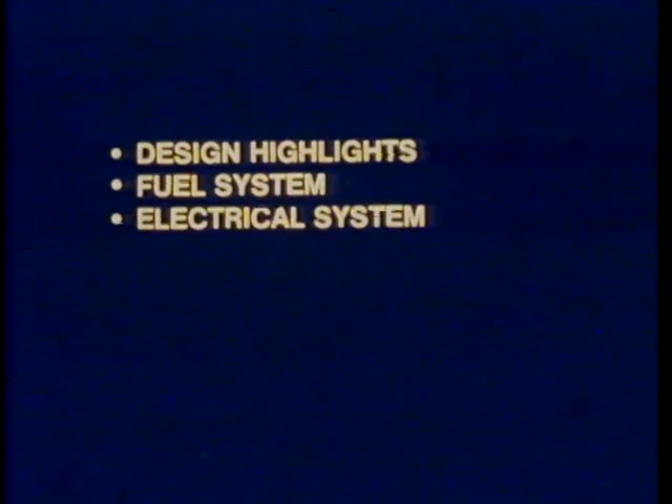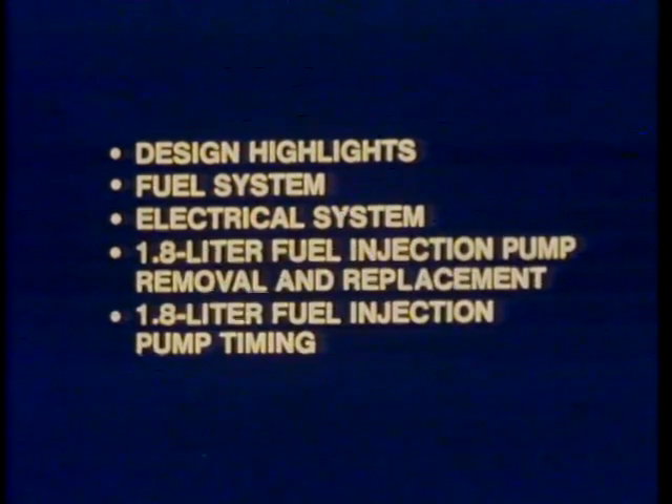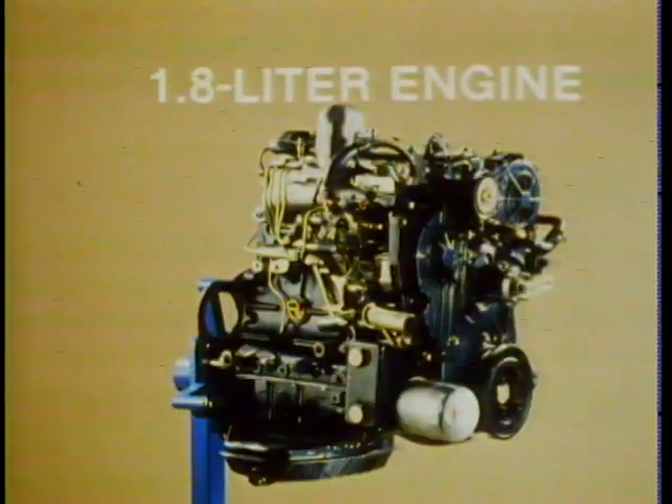In this service story on four-cylinder diesel engines, we'll cover the design highlights, the fuel system and electrical system, 1.8 liter fuel injection pump removal and replacement, and 1.8 liter fuel injection pump timing. First, let's take a look at the design highlights of the 1.8 liter engine.